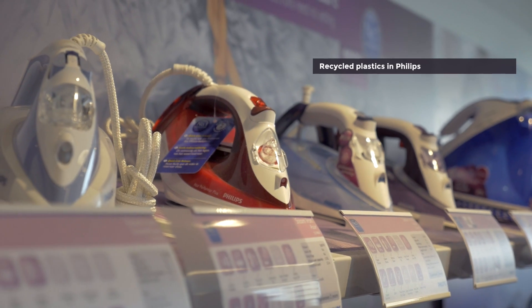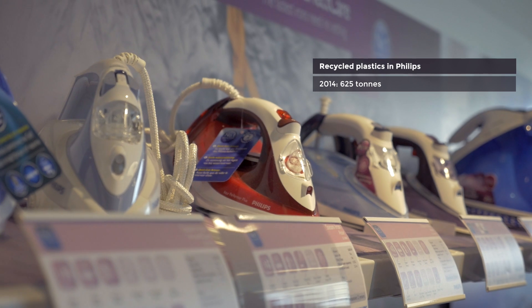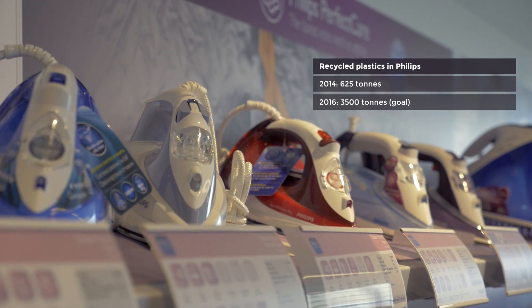We will definitely continue our efforts on recycled plastics. Last year in 2014 we used around 625 tons, and we aim to bring that to 3,500 tons in 2016. This will still require a lot of innovation, especially for color freedom in plastics and for recycled plastics in food-contact or skin-contact parts. It would also require other companies to join the effort — recycling companies can only truly innovate if they have a big enough market. We at Philips truly believe we can be successful in recycled plastics if other companies join us.